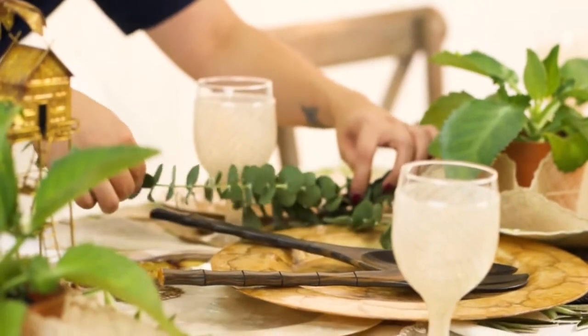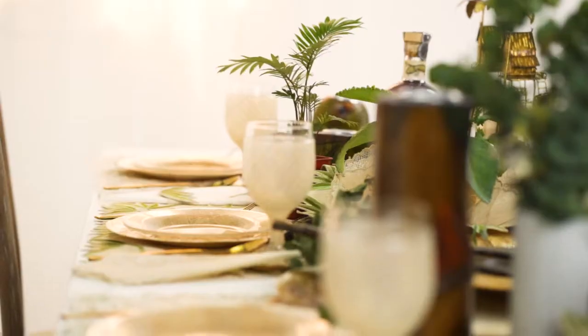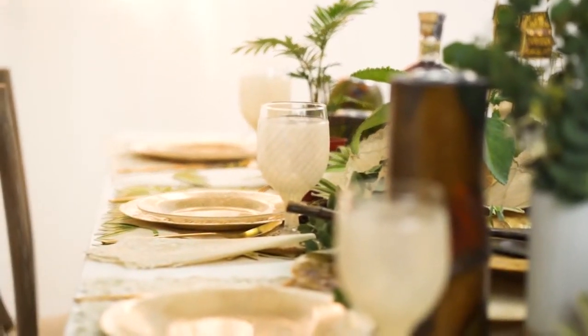No matter what the arrangement, you can't go wrong with using natural materials. When elements are repeated, the eye travels enjoyably around the table.